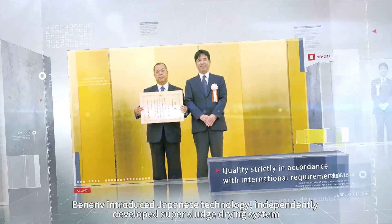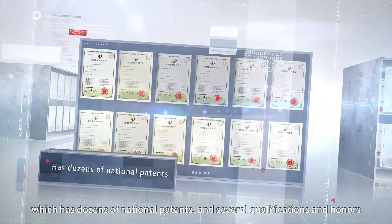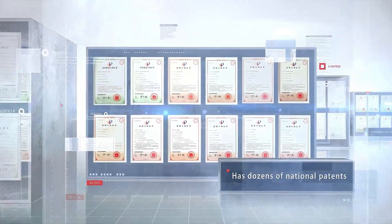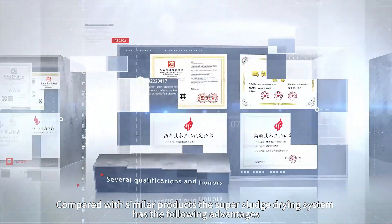Beninv introduced Japanese technology and independently developed the Super Sludge Drying System, which has dozens of national patents and several qualifications and honors. Compared with similar products, the Super Sludge Drying System has the following advantages.